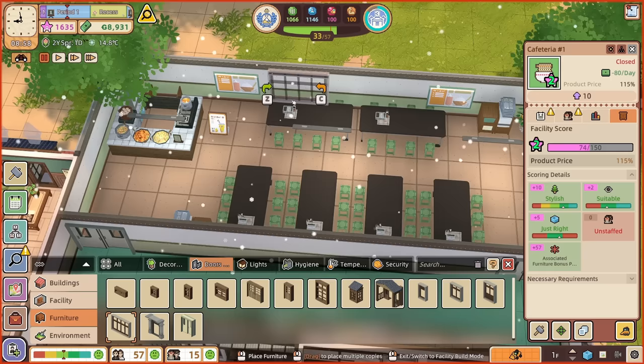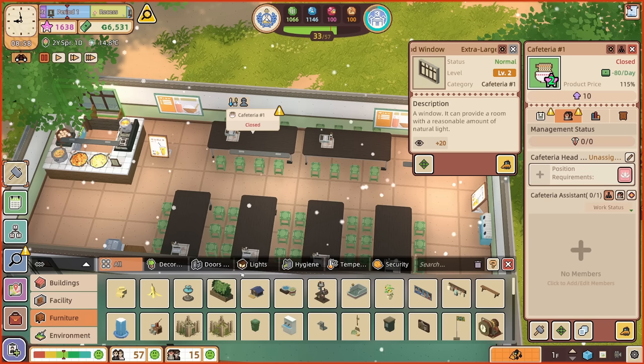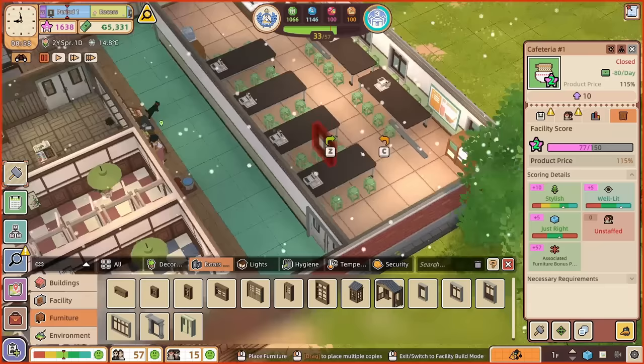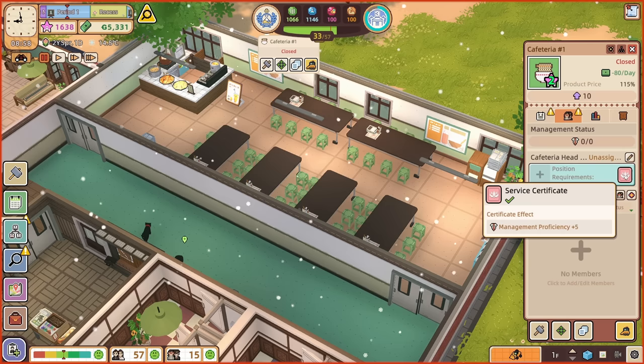We could have one window there and one there — I quite like that, that looks pretty good. We might build over here so we're not going to put windows there. The room is stylish and apparently well lit, which is wonderful, and the size is just right. However, it is unstaffed — of course we have to put somebody to work in here. The requirements are they need a service certificate.